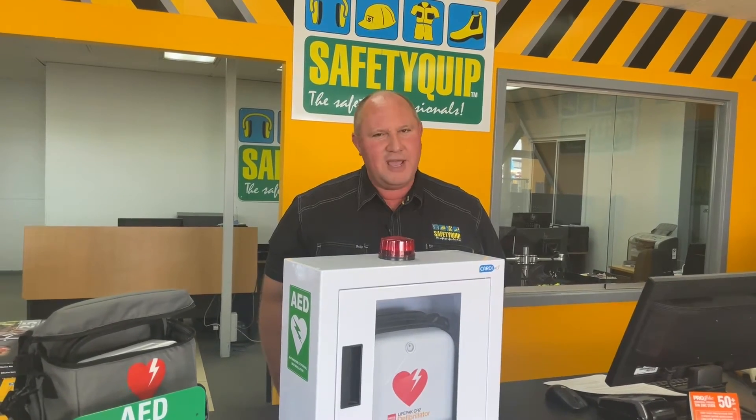When we're doing first aid training, we're often told that there's up to 10 minutes following somebody suffering a sudden cardiac arrest in which to use a defibrillator. The important thing to consider is the first three minutes following the sudden cardiac arrest occurring is the best time to use a defibrillator. Following that first three minutes, the success rates fall away dramatically.